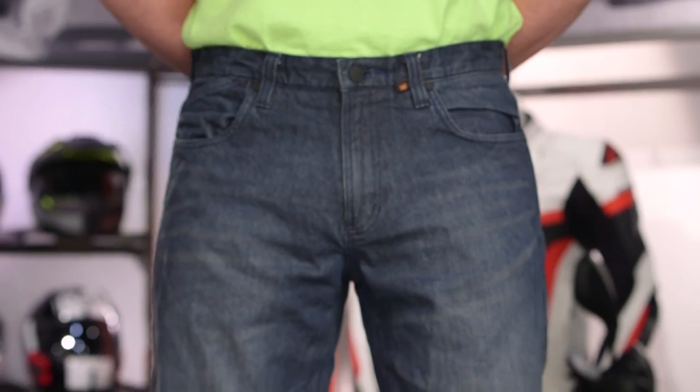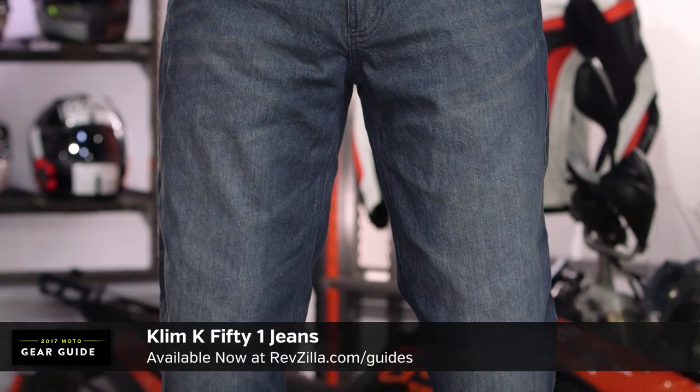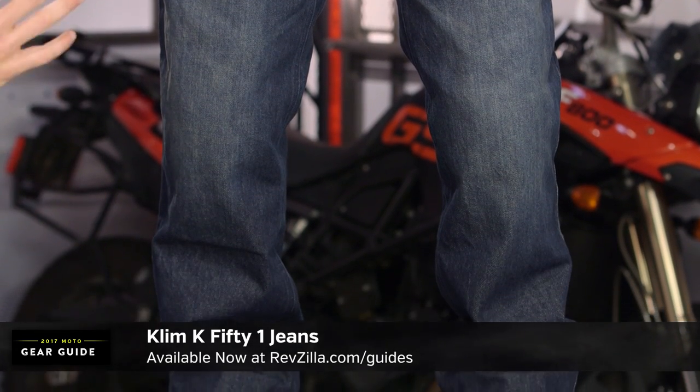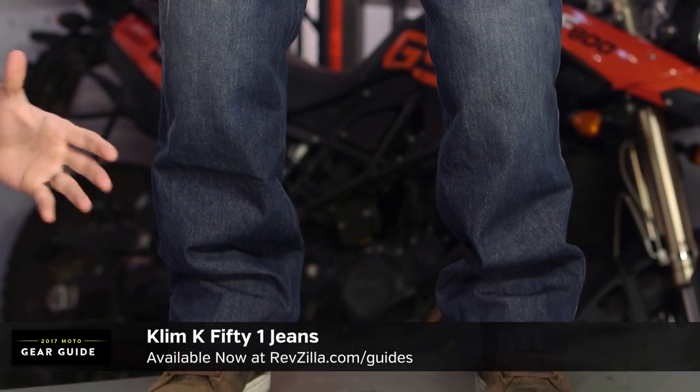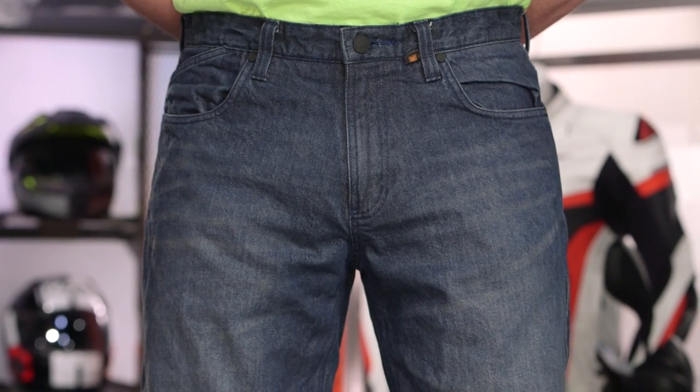Staying with our technical theme, now we move 180 degrees from Italy and we move into Klim. This is a premium technical jean from Klim called the K51. In our opinion, it's one of the best technical, relaxed-fitting, more American-cut jeans within motorcycling. It also comes in just under the $300 mark. We lovingly call it the Brett Favre of motorcycle jeans — it's mature, it's technical, and it fits like a Wrangler. It is relaxed, it is loose, and it's meant for an audience not looking for a European cut.